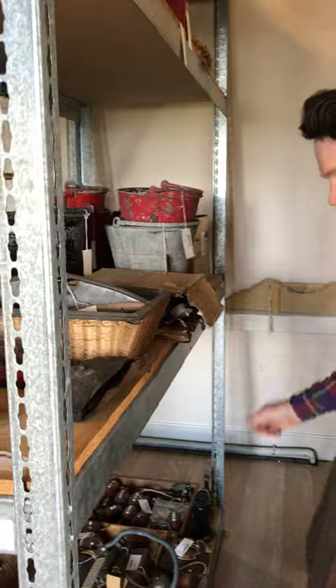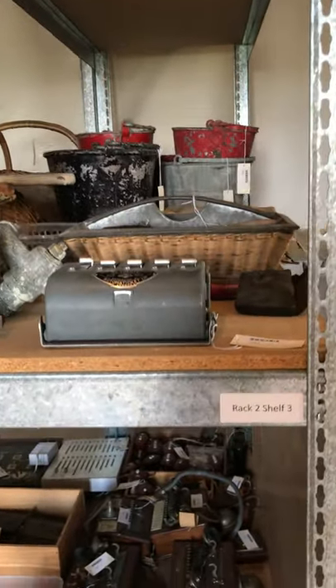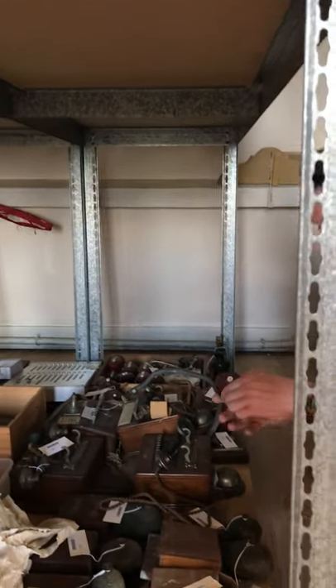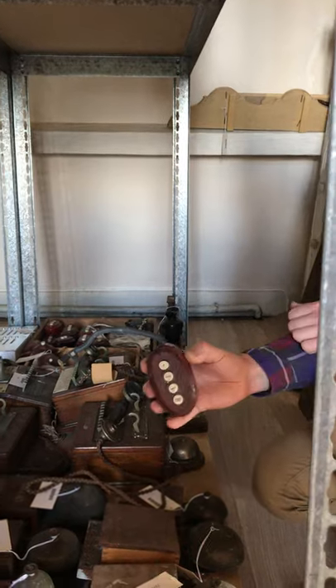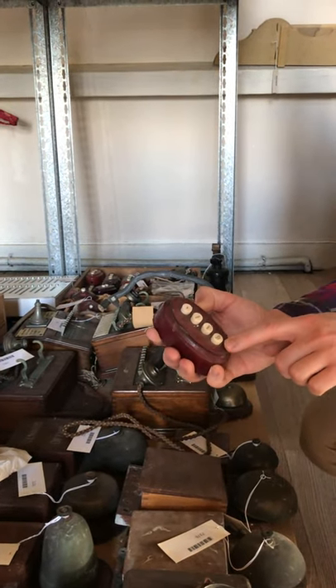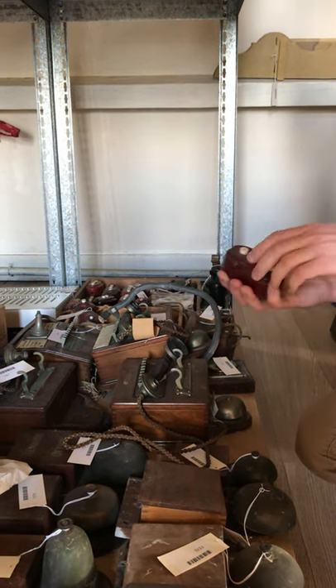We have the internal telephones that would have been used by the servants, and also call buttons that would have been used by the family to call the servants from around the house. So this one has 'valet' as an option, 'ladies maid' as an option, depending on what the family needed at the time.